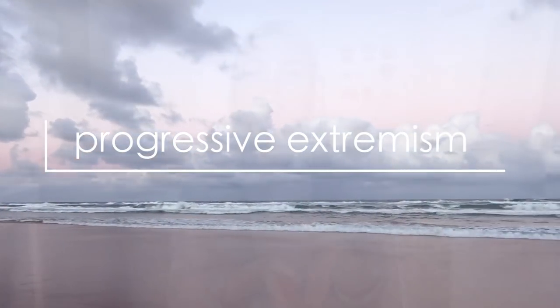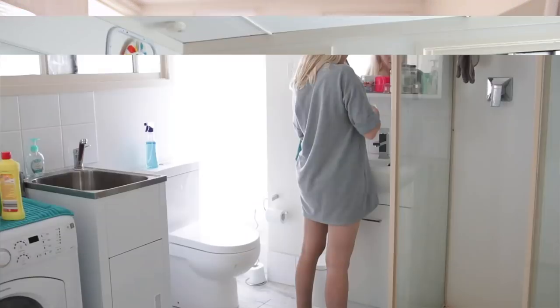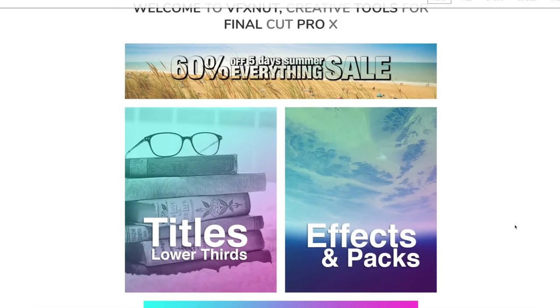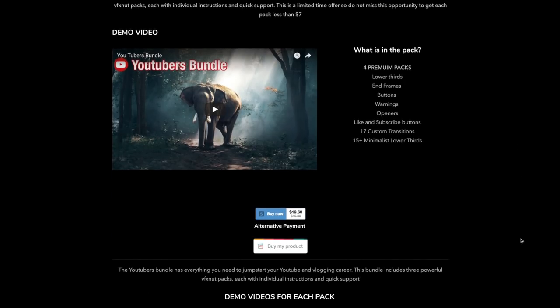They have titles like this, which if you watch my main channel, I use all the time. And then they have effects like this and this and this, as well as a whole bunch of other stuff. They have a literal YouTubers bundle with all the stuff you could possibly need as a YouTuber. I'll have a link to VFX Nut below if you want to go and check them out.